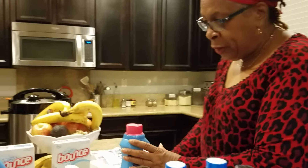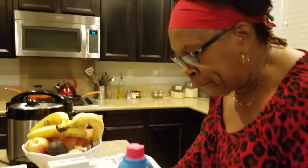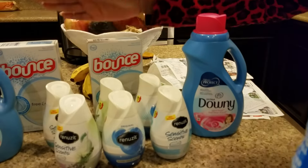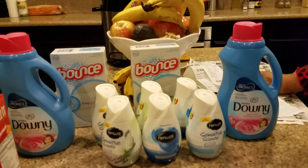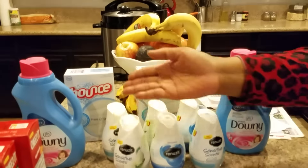So with this particular haul, I paid $9.48, which was not bad — especially considering that each one of these was $5.99 and I had to pay $1.99. These were $2.99, these were $2.94, and these were $1.88.